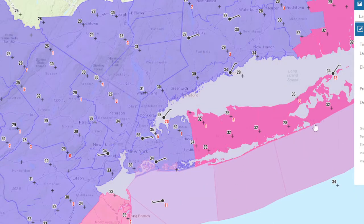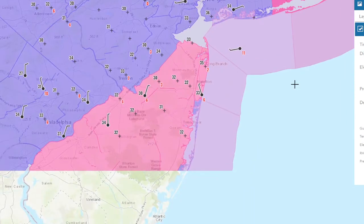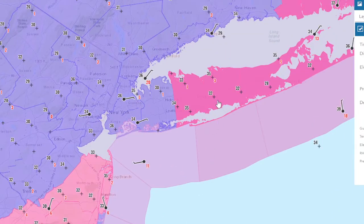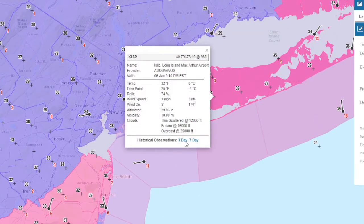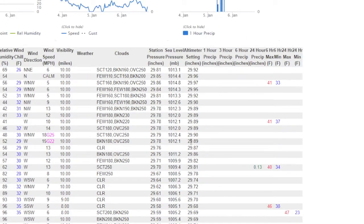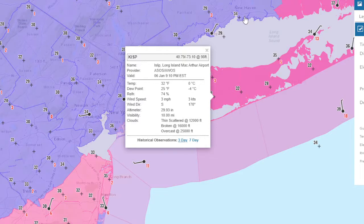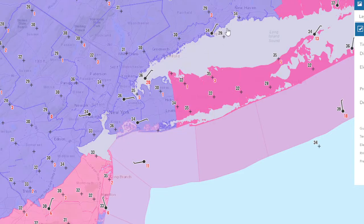You'll notice the temperatures here, generally in the mid-30s, dropping off a little bit. 28 at West Hampton, 32 at Islip. If we look at the highs, we got up to 41 — that's your high temperature, so near average temperatures today. And the winds were light from the west, now starting to become more northerly and northeasterly.